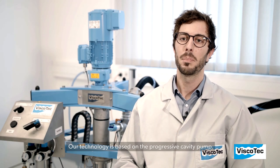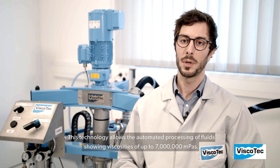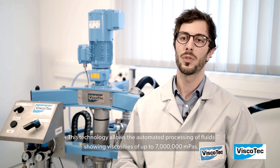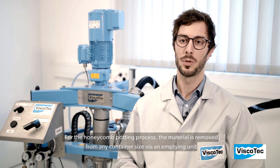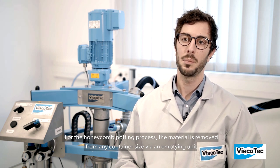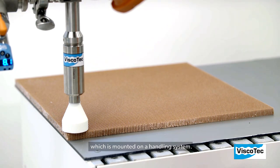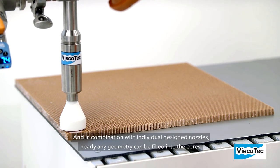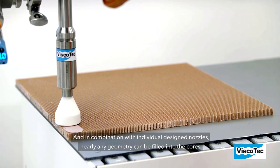Our technology is based on the progressive cavity pump. This technology allows the automated processing of fluids showing viscosities of up to 7 million mPa. For the honeycomb potting process, the material is removed from any container size via an emptying unit, and after the emptying unit the material is conveyed to the dosing unit which is mounted on a handling system. In combination with individually designed nozzles, nearly any geometry can be filled into the cores.